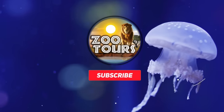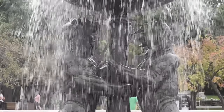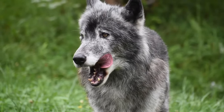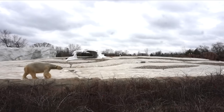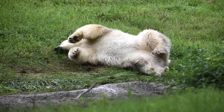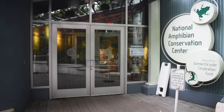You're watching Zoo Tours, the channel that takes you on a virtual field trip to the zoo. If you have ever had the pleasure of going to the Detroit Zoo, chances are your most memorable moments came from what the zoo calls the world's largest penguin attraction or the largest polar bear complex in America. However, there is a third part to this place that put their name on the zoo enthusiast map: the National Amphibian Conservation Center.